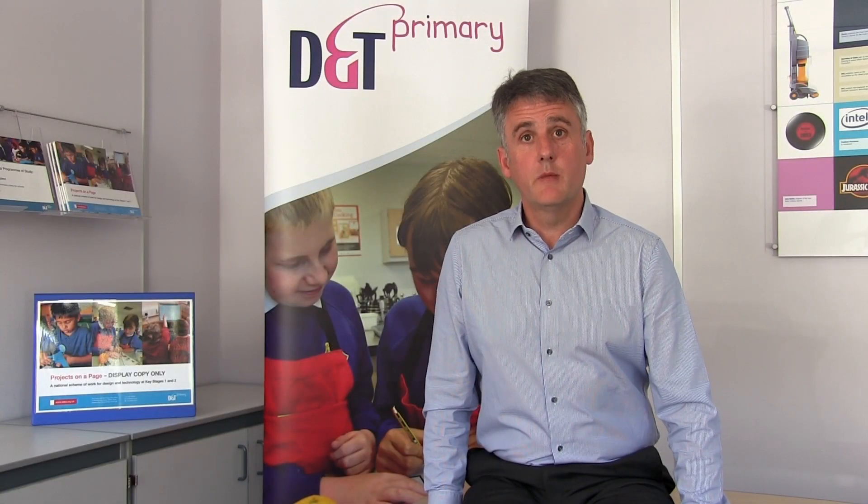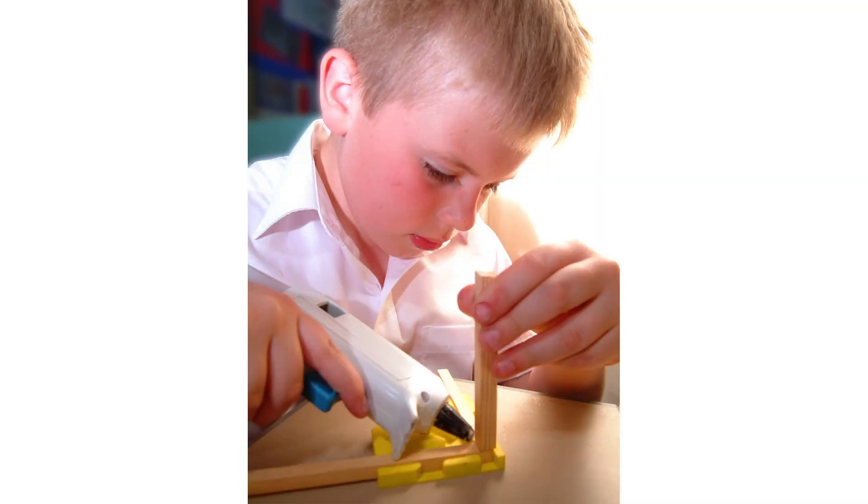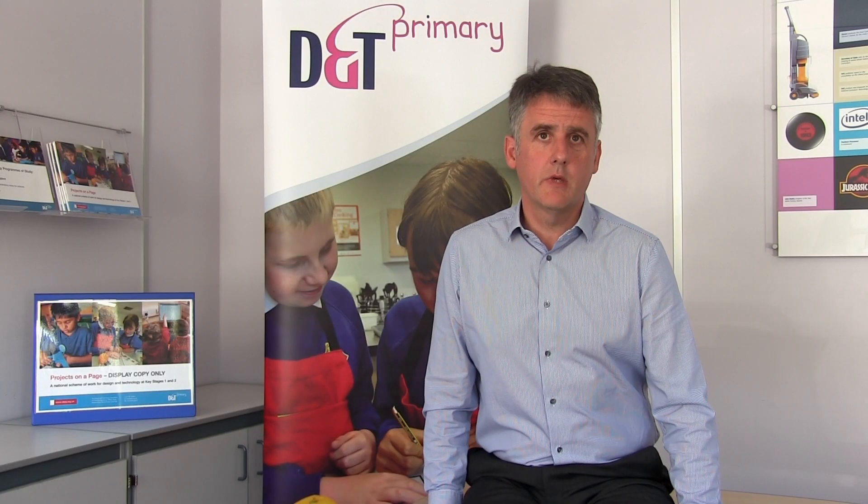Think carefully about which term is chosen for each D&T project to take advantage of the local circumstances of your school. For example, in Year 1, are the projects the best ones to build on children's learning in the Early Years Foundation Stage? Are projects located in particular terms in order to use the expertise and interests of class teachers? Do the terms identified for projects link to the content of topics, and are projects linked to periods during the year such as seasons, festivals or celebrations?